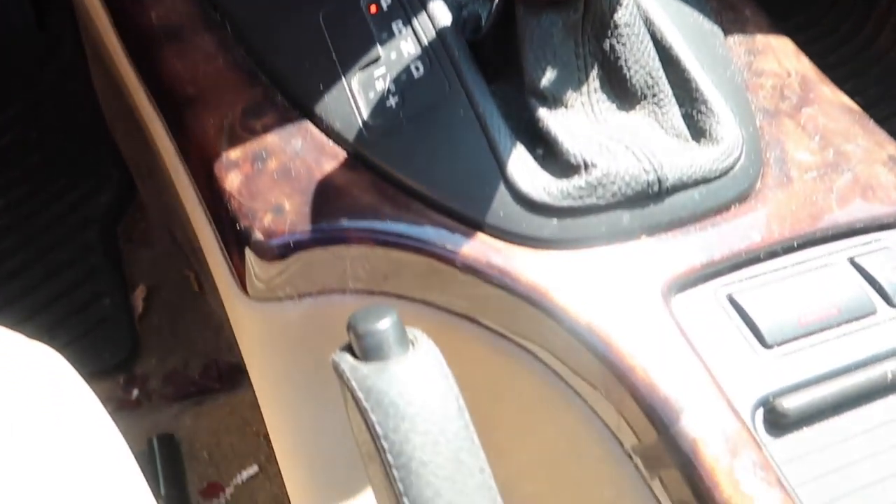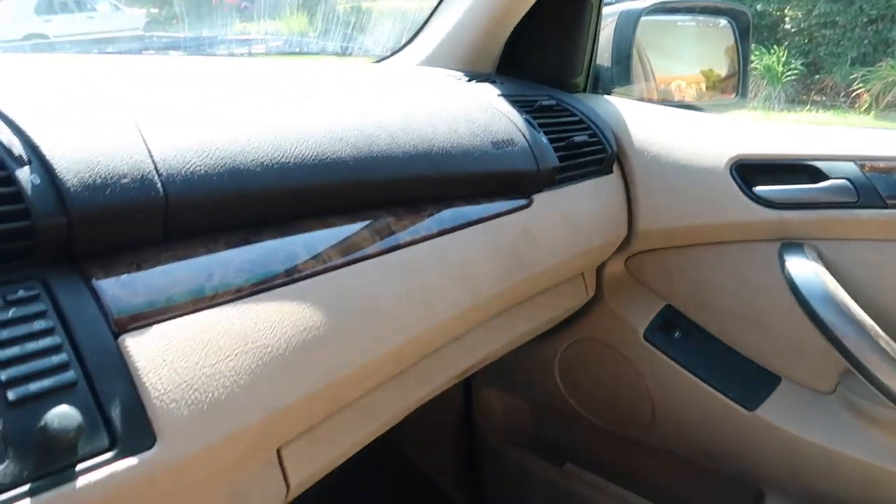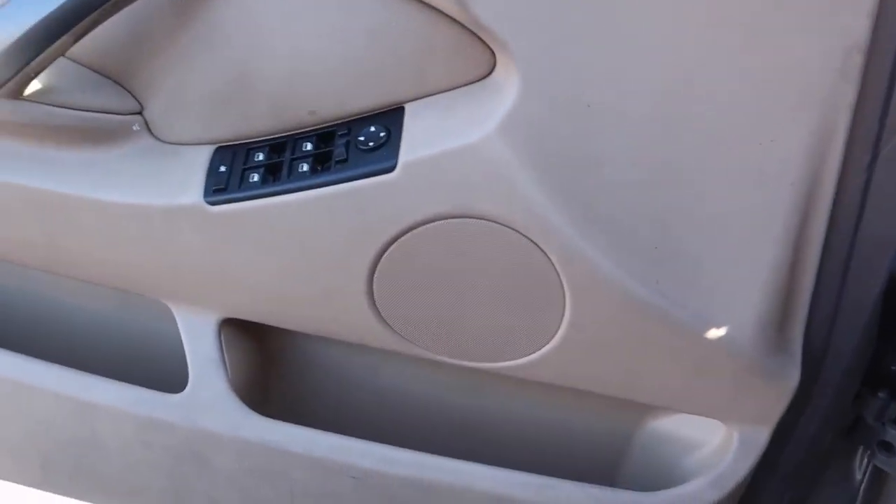In today's video we are definitely going to be cleaning up this interior. I don't know if you guys can see the carpets but I'm not liking it — I just don't feel clean. You can see some coffee stains right there. I want to basically clean up this entire interior today — that's the goal.